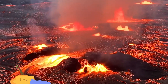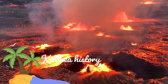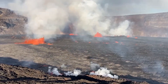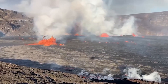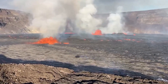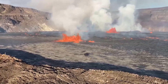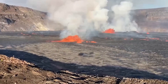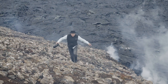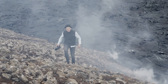Kilauea has a history of eruptions, with the most notable occurring in 2018 when lava flows destroyed hundreds of homes and reshaped parts of the island's landscape. The current eruption serves as a reminder of the inherent geological activity in the region and the need for preparedness and resilience among residents. As the situation evolves, local authorities and scientists will continue to work together to mitigate the risks, with the well-being and safety of residents and visitors remaining the top priority.